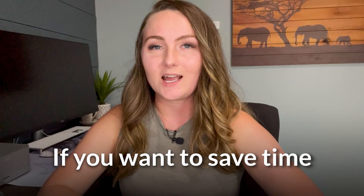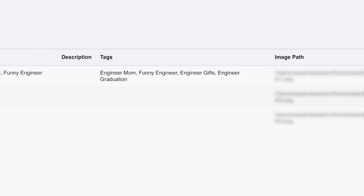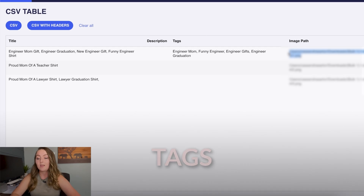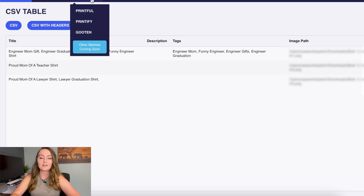Number four on our list is for you if you want to save time uploading listings from Printify to Etsy, and that is Sale Samurai. You might know them as a keyword research tool, but they currently have an automation tool in beta as well. This is a really amazing tool where you'll create a Google document with information like your titles, your description, your tags, and then your image path, which is just the image on your computer that you want the design applied to.